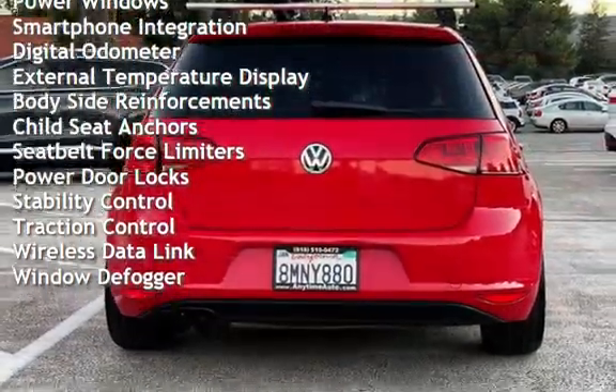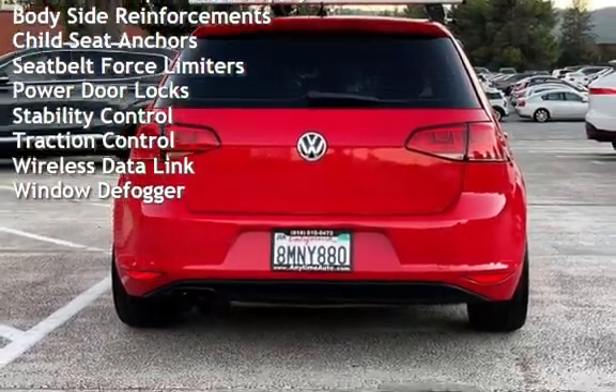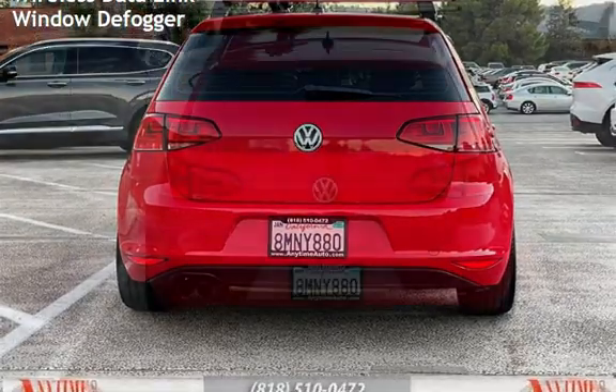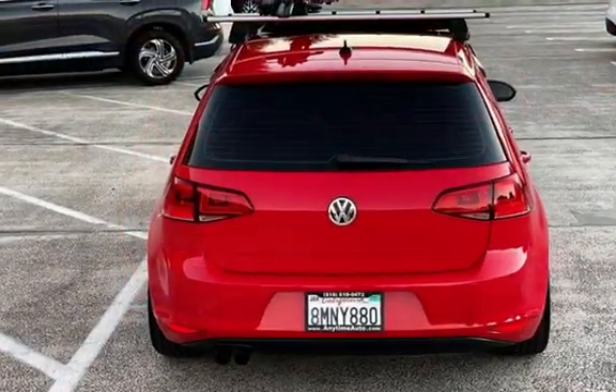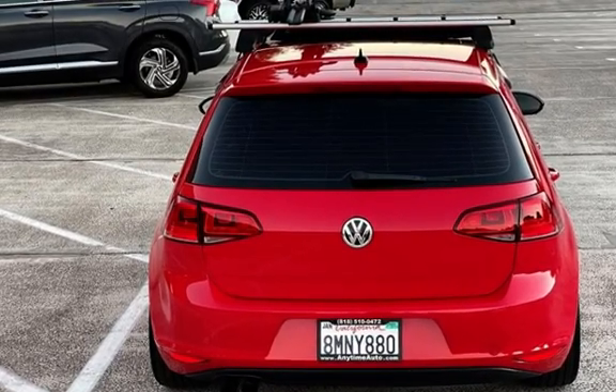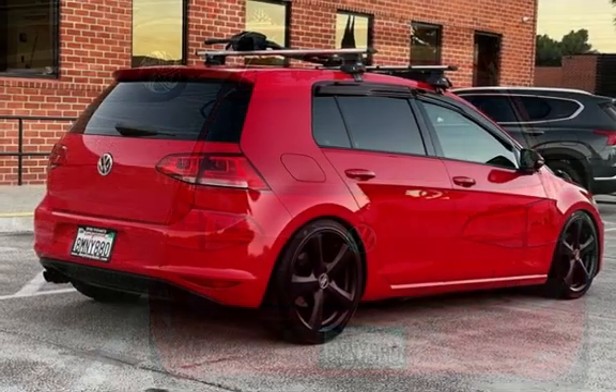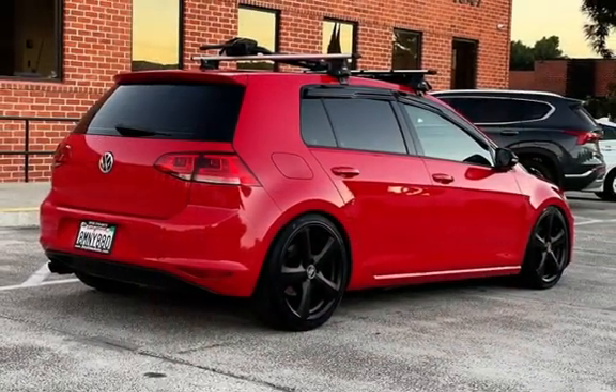Additional features include power steering, power windows, smartphone integration, digital odometer, external temperature display, body-side reinforcements, child seat anchors, seat belt force limiters, power door locks, stability control, traction control, wireless data link, and window defogger.